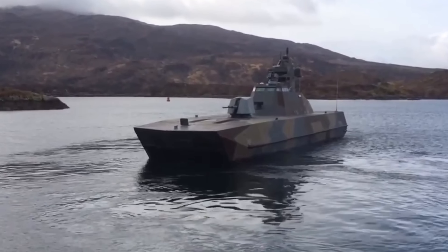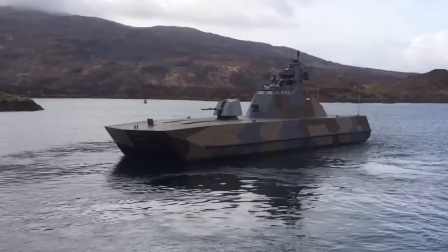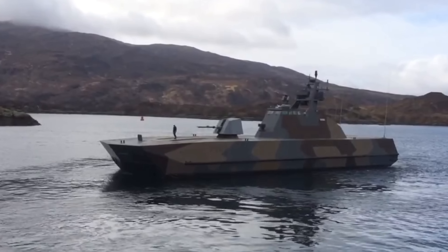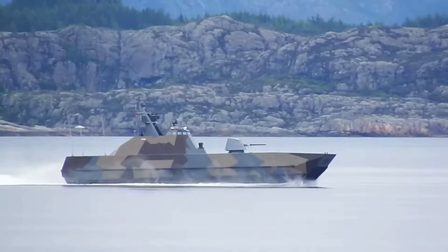The Skjold class has its origins in the late 20th century, born out of Norway's need for fast, agile vessels capable of operating in shallow water environments. The prototype vessel, the KNM Skjold P960, was commissioned in April 1999. Designed as a testbed for advanced technologies, it underwent rigorous trials and several modifications before setting the standard for the series.